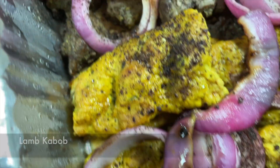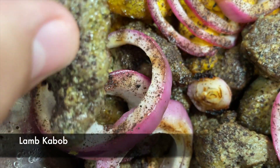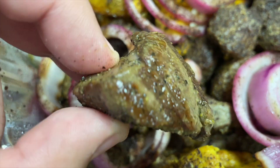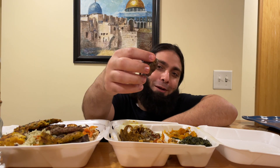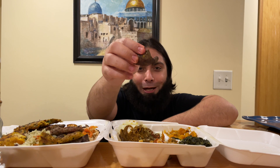Last but not least is their lamb kebab — delicate pieces of succulent loin of lamb marinated with their special Afghani seasoning and charbroiled to perfection. HD family knows I'm not a big fan of lamb, but I wanted to give it a try. First of all, there's no gamey flavor — which is a win! They taste amazing, charbroiled really to perfection, juicy on the inside, very well flavored. A must try at Afghan Kebab.